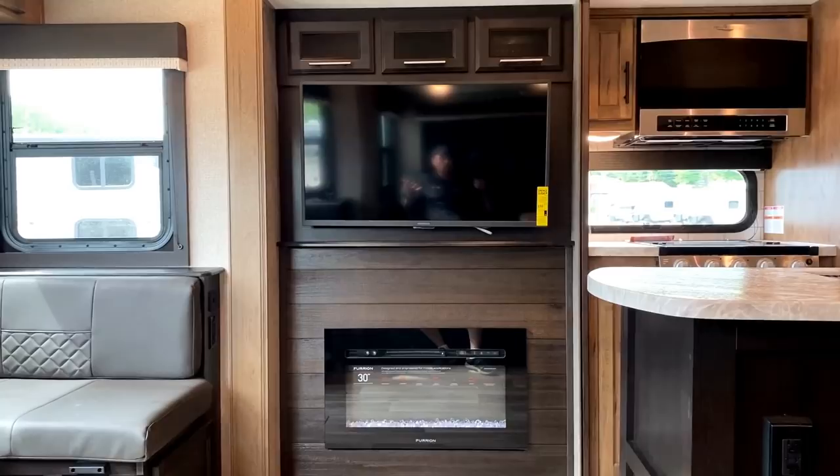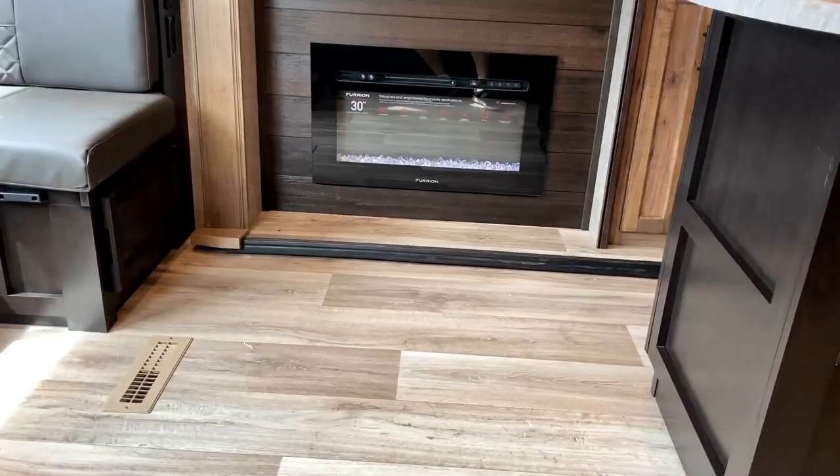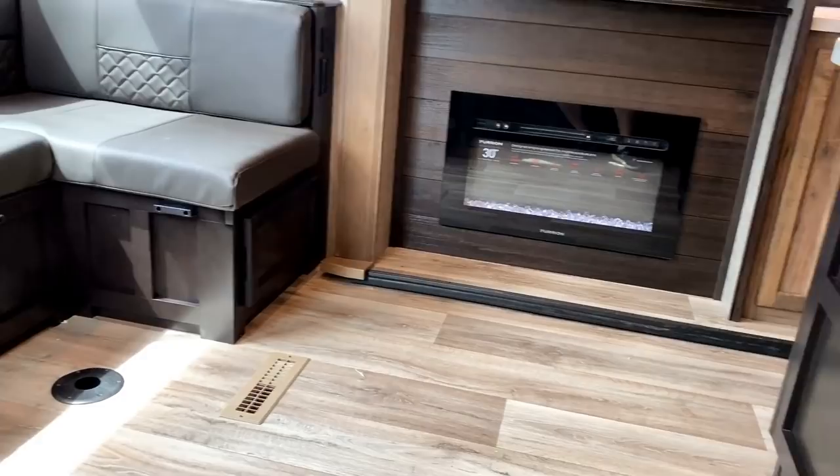The TV is at an absolute no-neck-wrecker, straight across from the master kind of seating. Depending on how big you are, you could sit in multiple places and be comfortable with a good viewing angle. Electric space heat and a Tootsie Toaster down there.